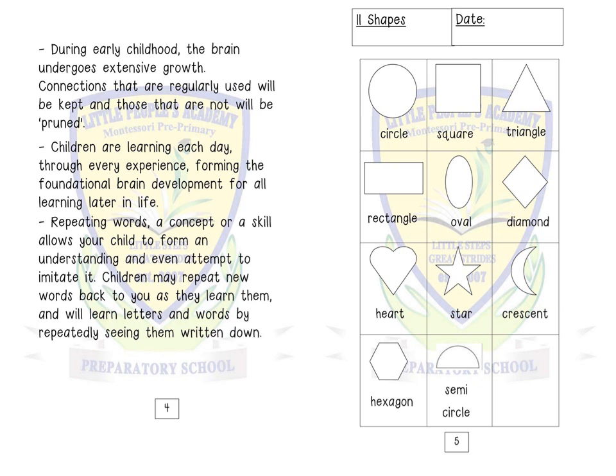Shapes: circle, square, triangle, rectangle, oval, diamond, heart, star, crescent, hexagon, semicircle. We will now turn over to our numbers and values.